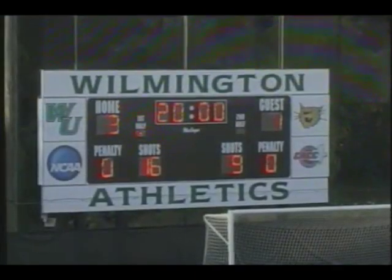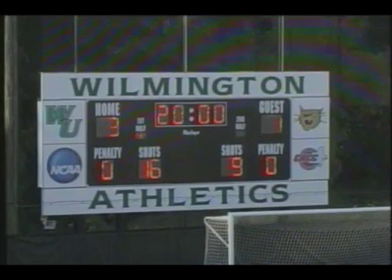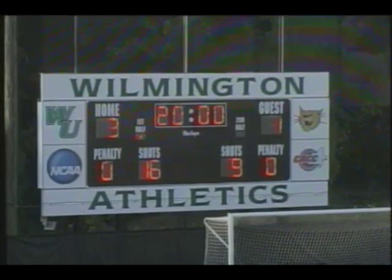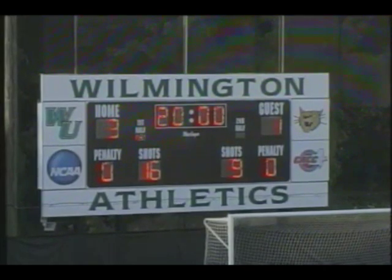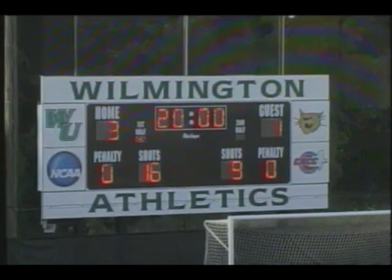The horn sounds and it's 3-1. Wilmington University coming out on top over visiting Chestnut Hill College — two wins in a row for the Wildcats as they improve their record to 2-2 in the conference, 2-4 overall.